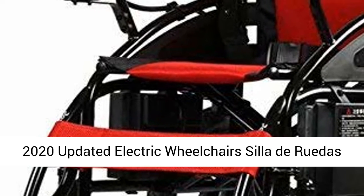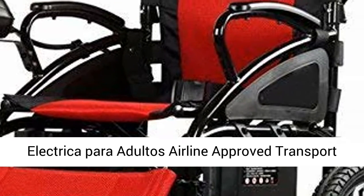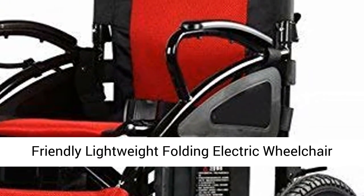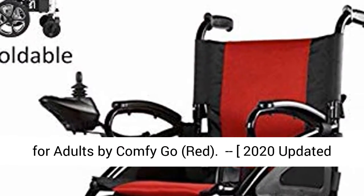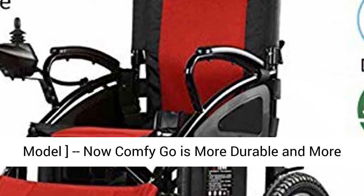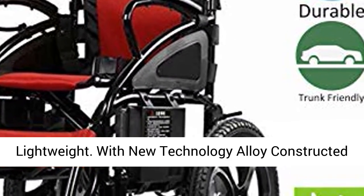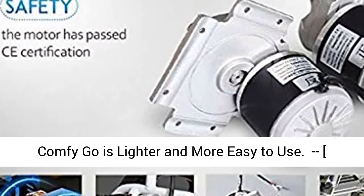2020 Updated Electric Wheelchair by Comfy Go — Red. 2020 Updated Model: now Comfy Go is more durable and more lightweight. With new technology alloy construction, Comfy Go is lighter and more easy to use.